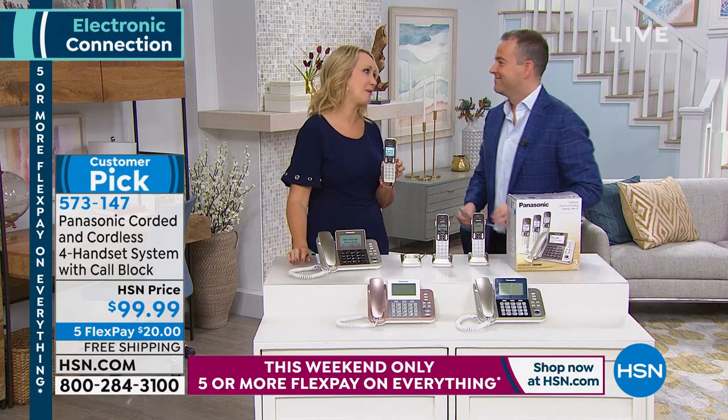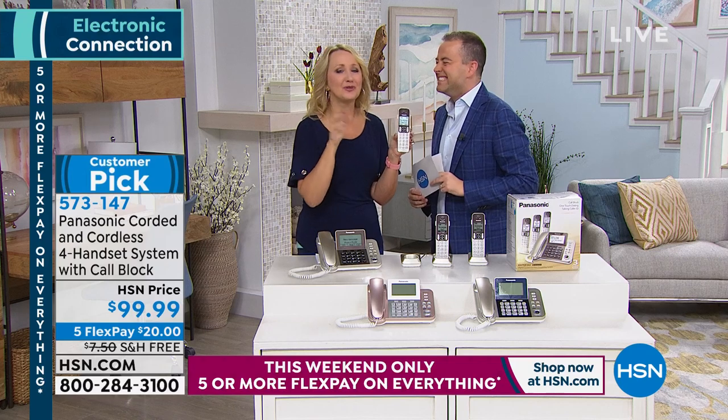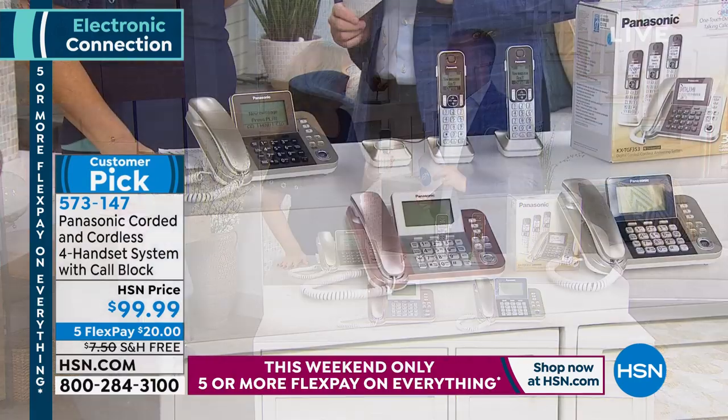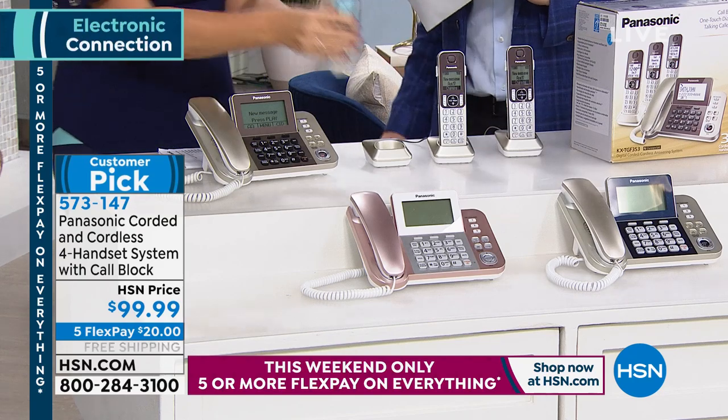For example, instead of screaming down the hallway at dinner time, you can intercom right to the phone in their room to let them know dinner is ready. It's a lot more civilized. Thank you to Lori Leland for joining us — it's been a pleasure.